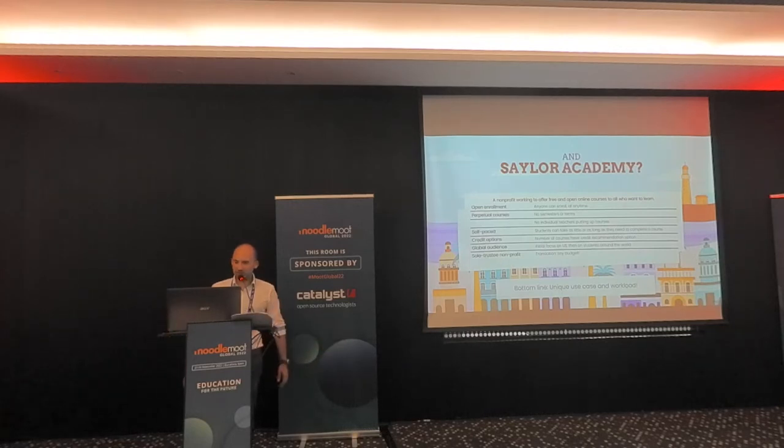What is Saylor Academy? We're a nonprofit that was working to offer free and open online courses to everyone who wanted to learn, both in the U.S. and around the world. The model is a little different than most places because it was open enrollment — anyone can enroll at any time. The courses were always open. We had no semesters, no terms. They didn't close whatsoever. It was totally self-paced, and students could go through as quickly or as slowly as they needed.